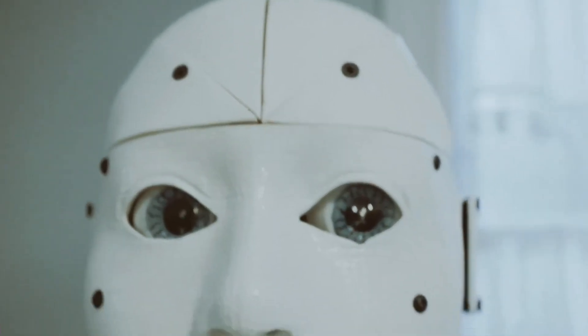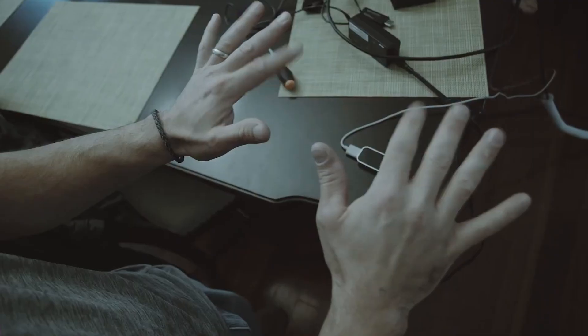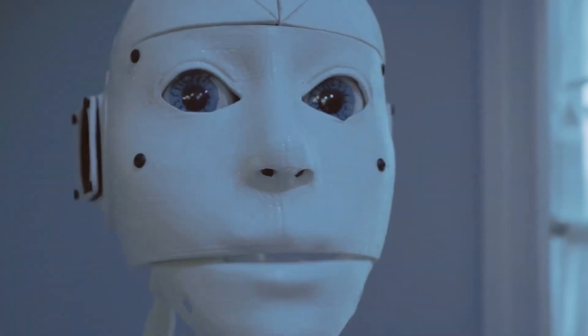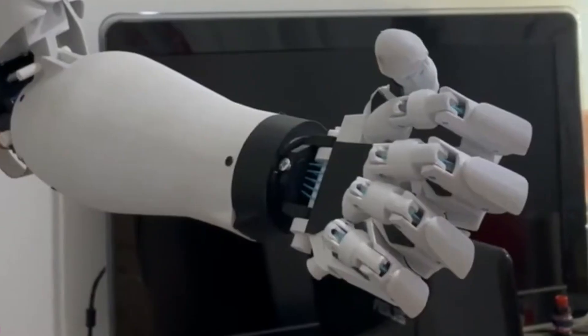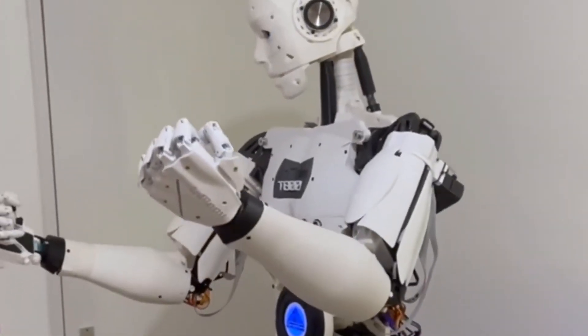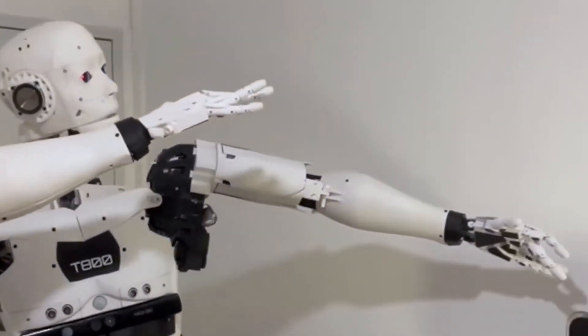InMove emerges as a trailblazing venture in the field of 3D-printed robotics. Initially conceived by French sculptor and designer Gael Langevin as a prosthetic hand, this robot has evolved significantly over time, growing into a full-scale 3D-printed marvel. Its impressive size is matched only by its graceful, fluid movements that extend seamlessly to its fingertips.